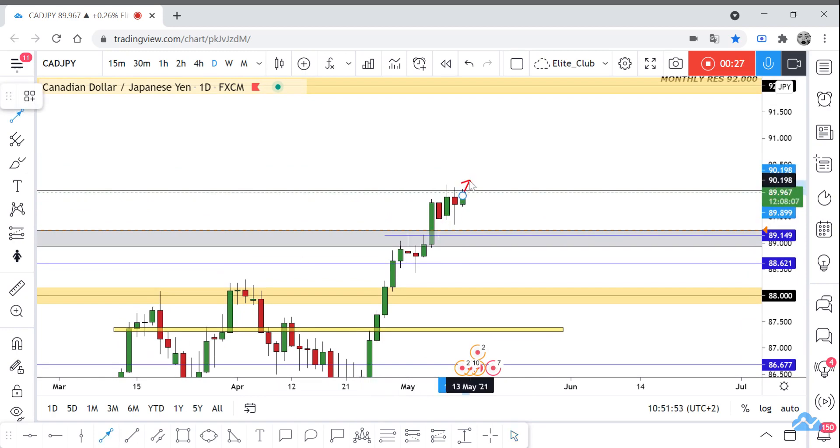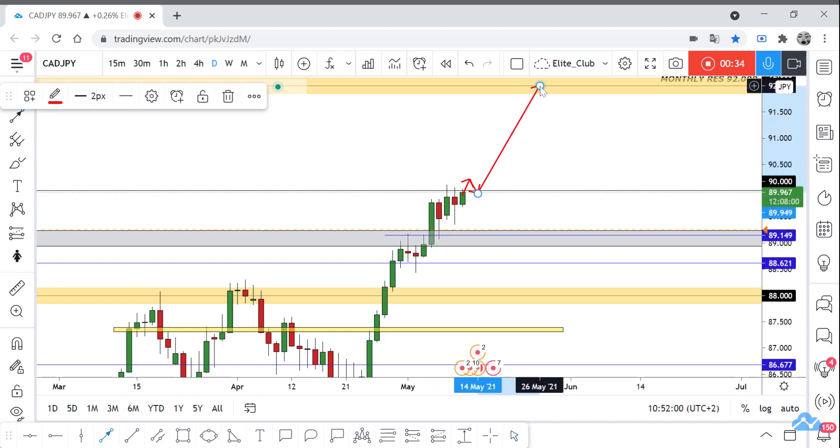So if we have any closure above it with a daily candlestick — not a lower timeframe candle — we can take a buy trade directly from here, and our next target will be 92.0.